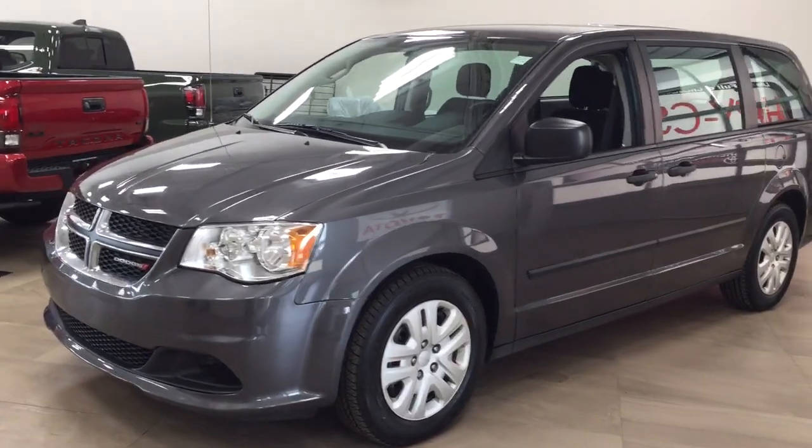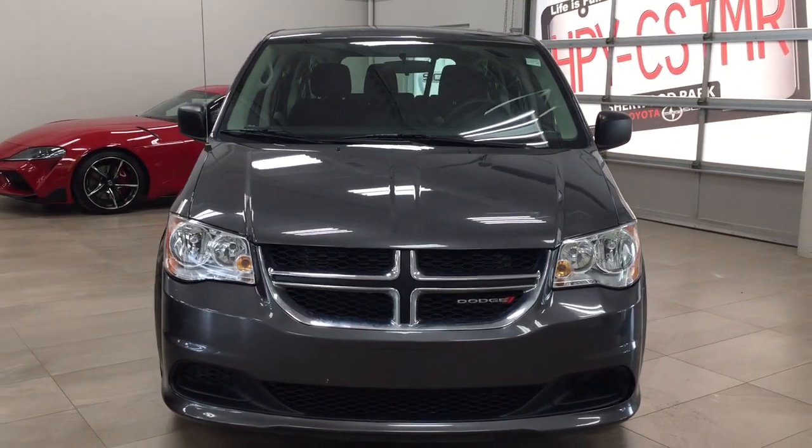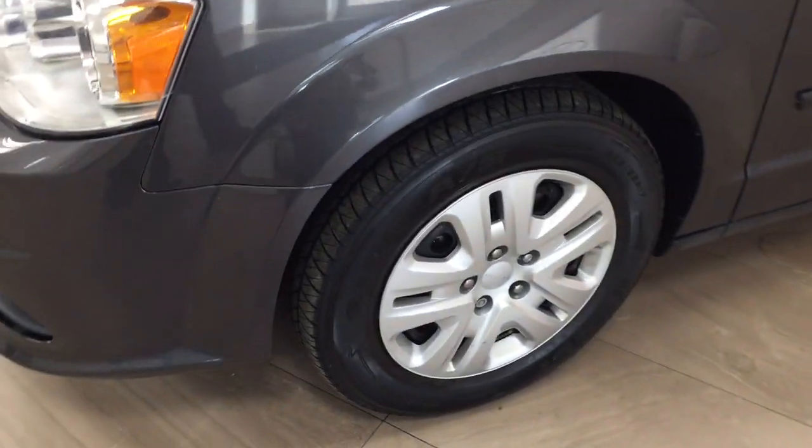A couple of the exterior features that you will see on this Canada Value Package are its daytime running lights, and if we take a closer look on the side you have your 17 inch wheels. You also have your foldable mirrors as well as your heated mirrors.